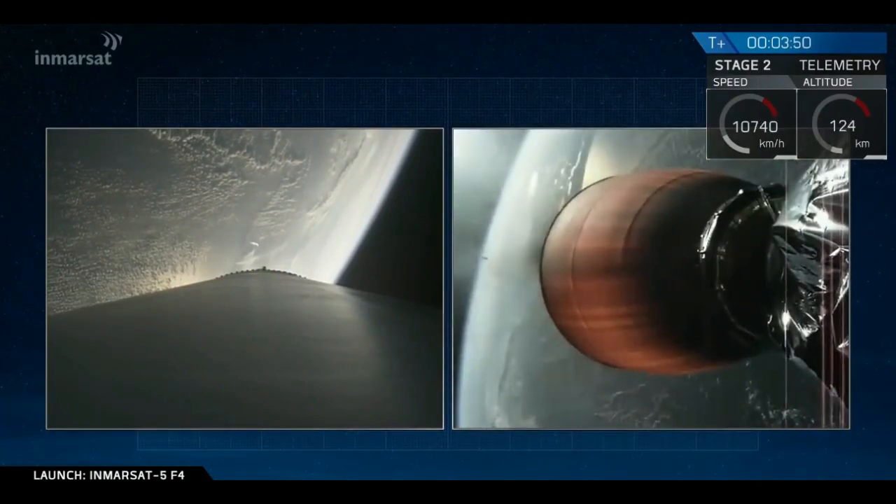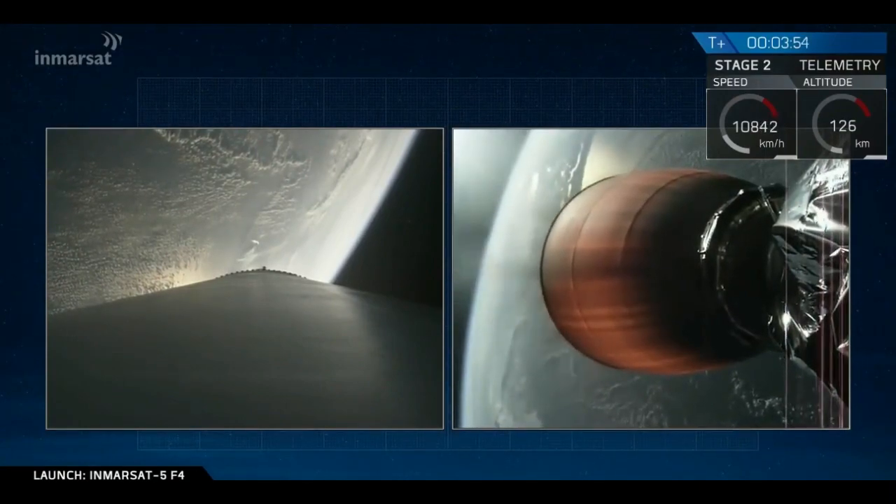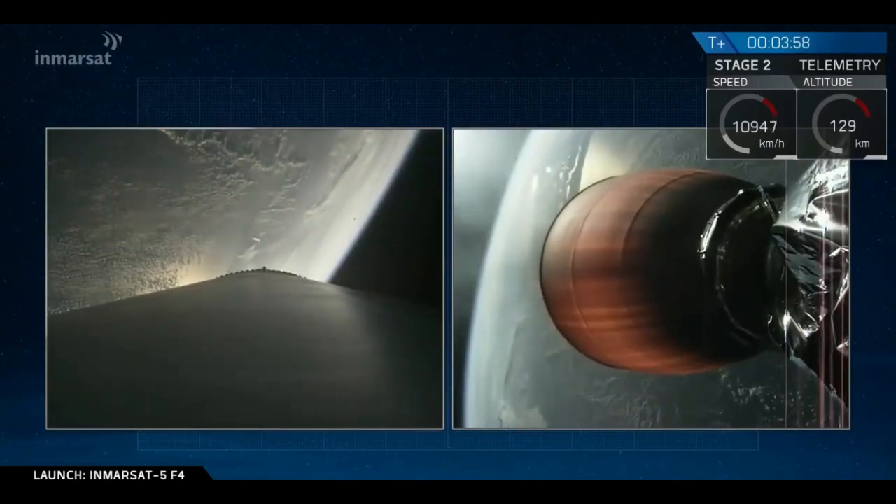T-plus three minutes and 50 seconds into flight, we saw a good fairing separation. We heard confirmation over the countdown net. Second stage engine continues burning.